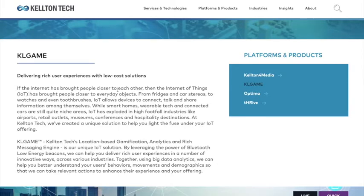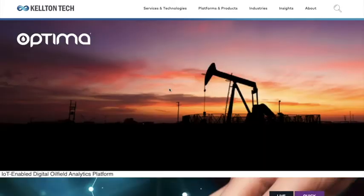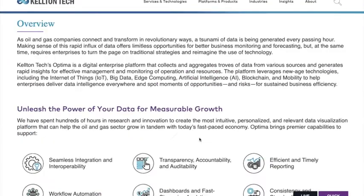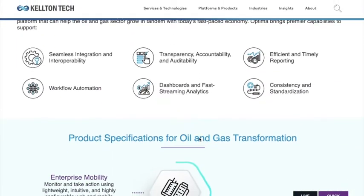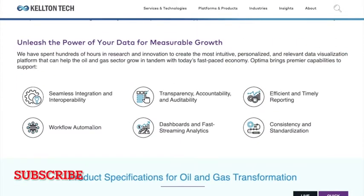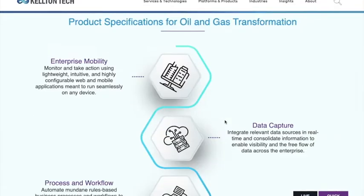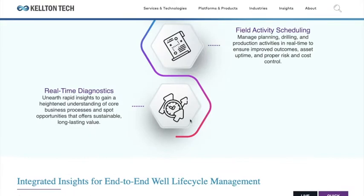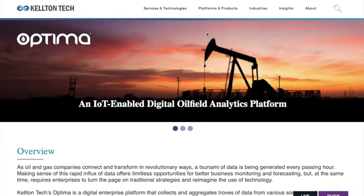There is also an IoT-type product that covers devices from fridges and car stereos to watches and even toothbrushes — it's a kind of software program which interlinks technology with devices. And Optima helps in oil fields to monitor data, such as the gallons taken or workflow information inside the oil fields, helping to extract that information and check details digitally.